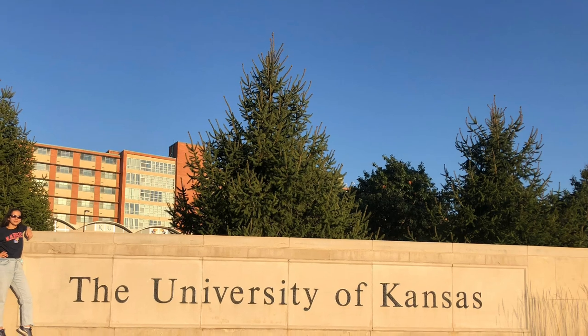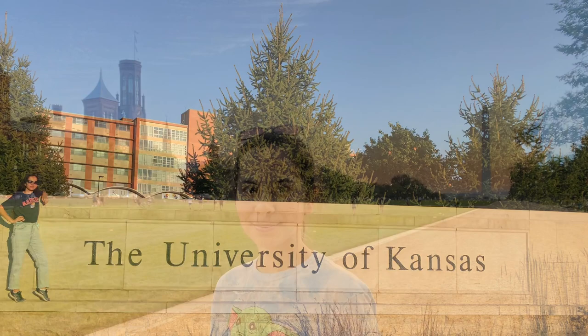Hello everyone, my name is Ailar Ataturdeyeva and I'm a third-year student at the University of Kansas. Today I would like to tell you more about the education in the U.S.